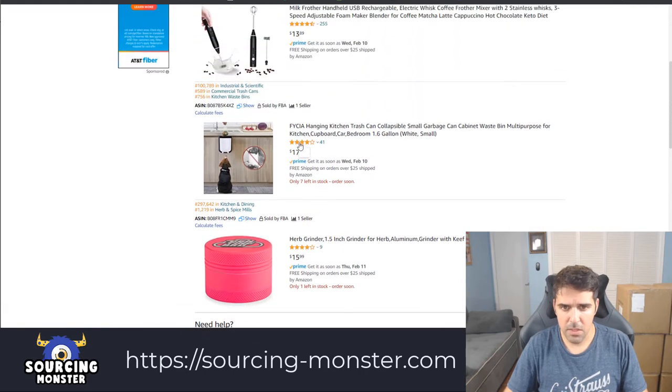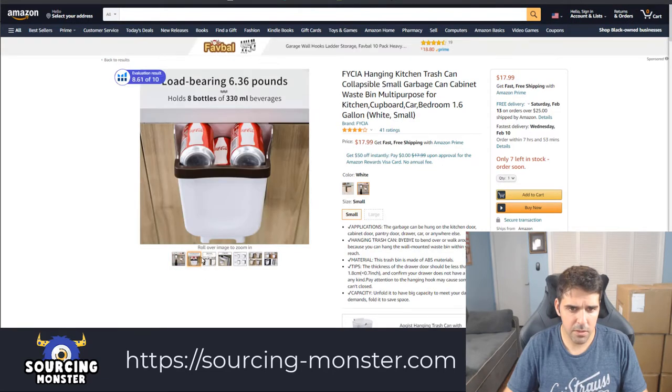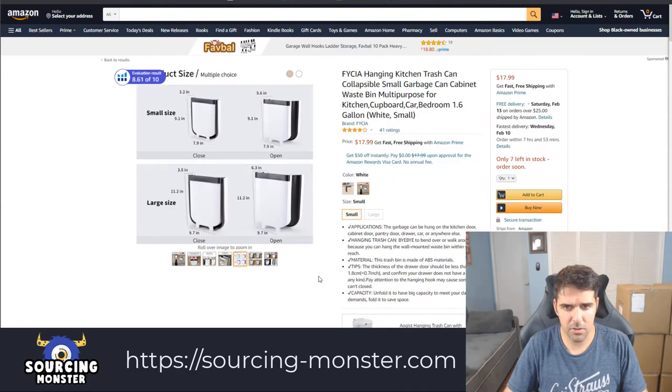This is a hanging kitchen trash can. Let's see what that is. That's very cool, actually — especially when you... yeah, this is a really cool invention. For that kind of innovative product, you want to make sure they're not patented — but that's something we will cover later. So, hanging kitchen trash can.